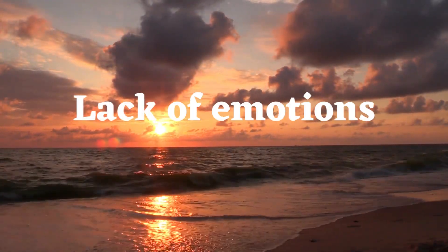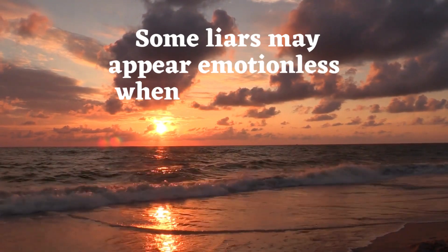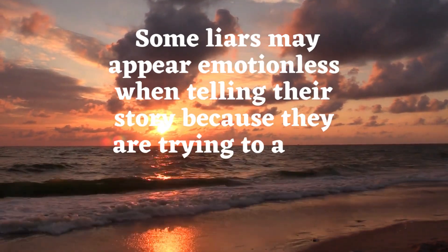Lack of emotions. Some liars may appear emotionless when telling their story because they are trying to avoid giving anything away.